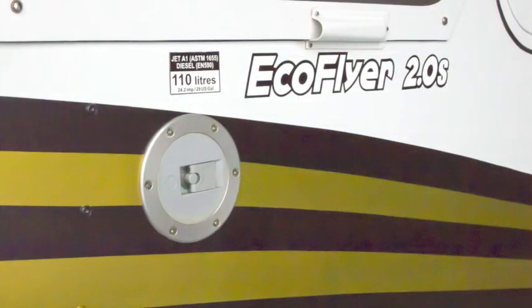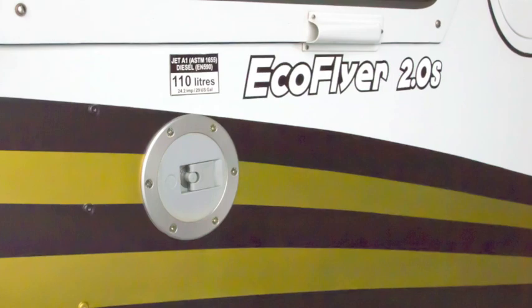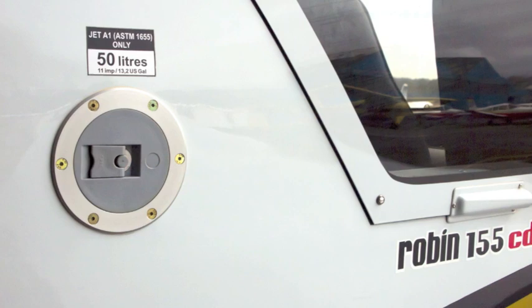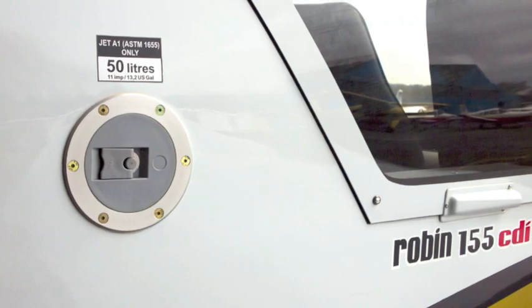The EcoFlyer carries up to 160 litres of Jet A1, the only fuel with worldwide availability. 110 litres in the main tank and a further 50 litres in the long-range tank. Using 24 litres per hour at 75% power, this gives a no-reserve range of about 840 nautical miles.